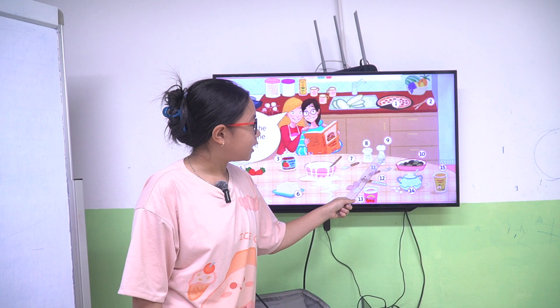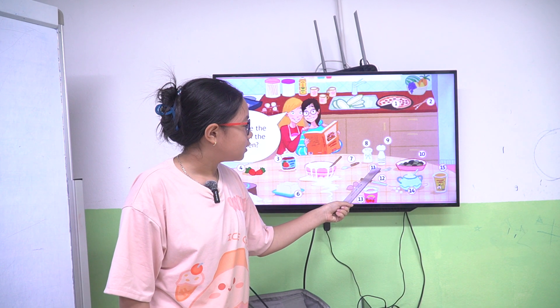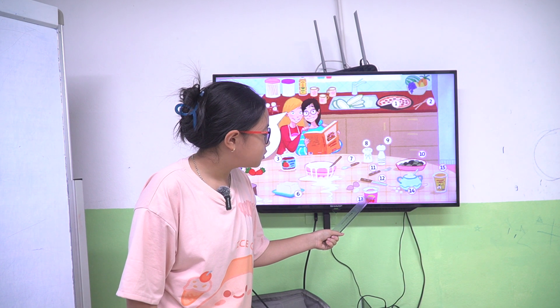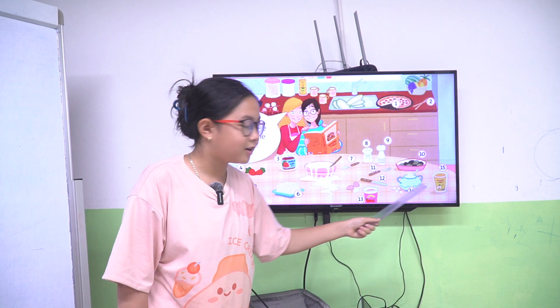Eight salt, nine pepper, ten olives, eleven fork, twelve knife, thirteen yogurt, fourteen sugar, fifteen honey.